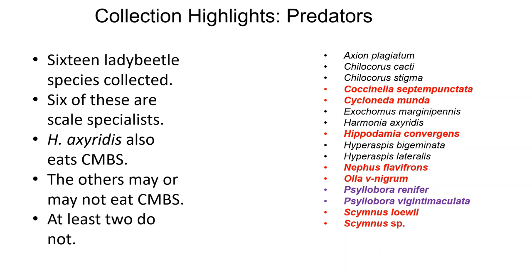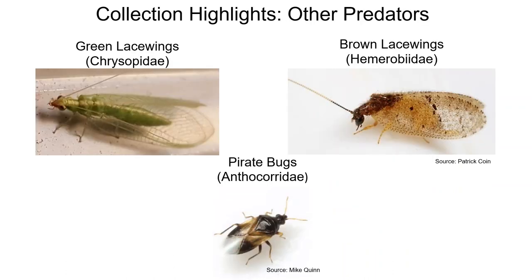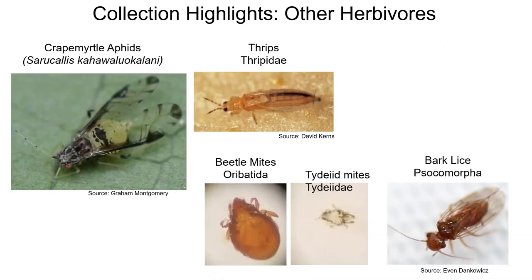Two species of lady beetles collected — Cylobora renifer and Cylobora vagintamaculata — are very unlikely to eat scale, as they actually eat fungus and aren't predators at all. However, they do eat powdery mildew, so they're also doing their best to help crape myrtle growers. Other predators include lacewings (Chrysopidae and Hemerobiidae) and pirate bugs (family Anthocoridae), which were also commonly collected and similar to Harmonia axyridis in dietary preferences, with records of eating scale insects.